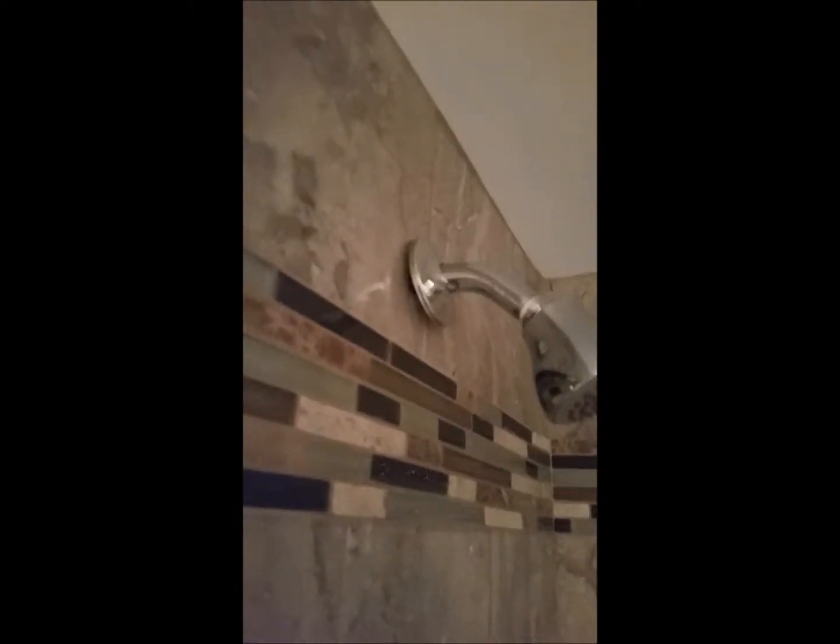All right, and the bathroom. See this up here — I think that should be caulked. Give it a little bit of caulking around there, and the same around there. This is beautiful. Now to get to the issue here.